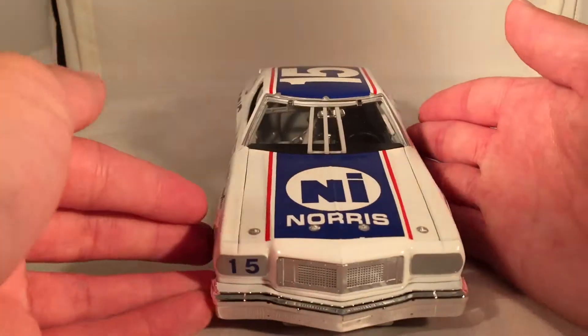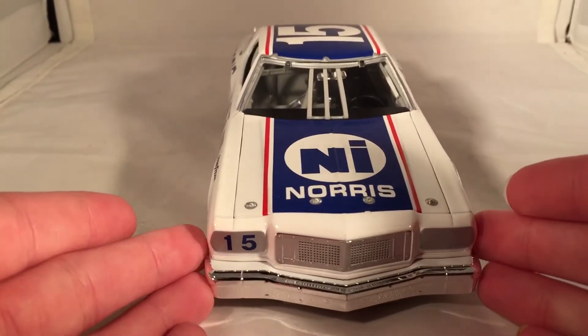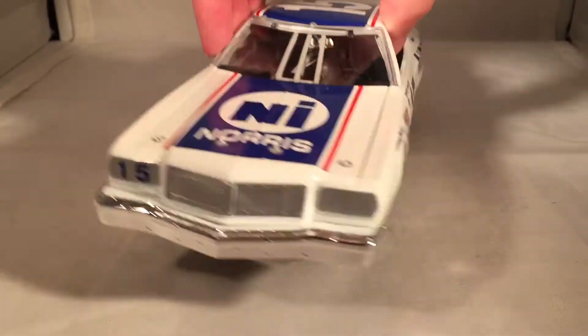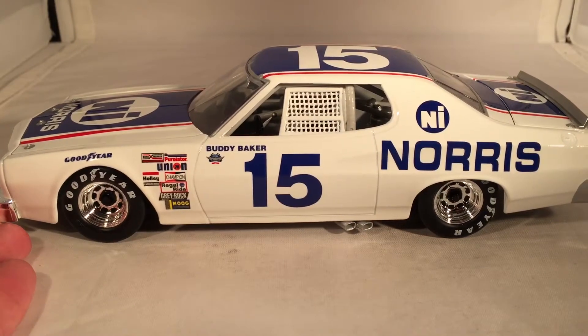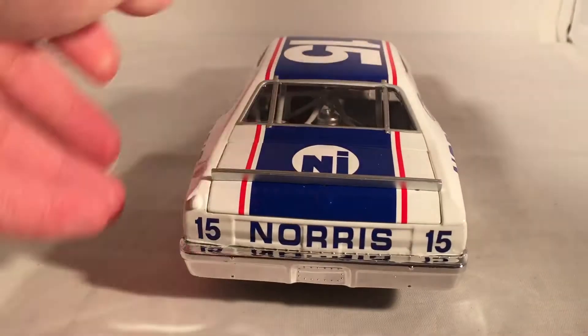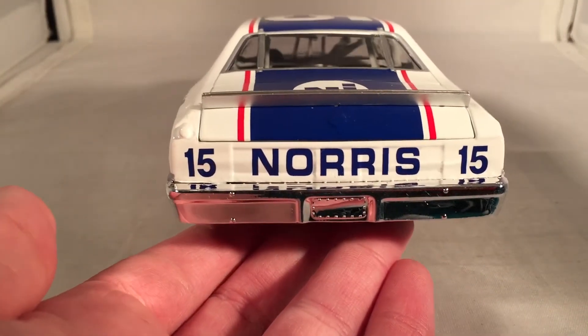Let's get down to the car itself. Do a quick 360 of this thing. Pretty iconic colors from Norris. Clint Bowyer actually ran this as a throwback in 2015 on Michael Waltrip Racing's number 15 Peak in Fivestar Energy Toyota. So if this looks familiar but you don't really pay attention to old stuff, that's probably why you remember it.